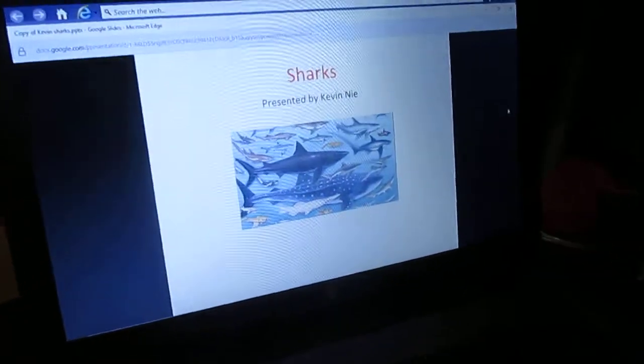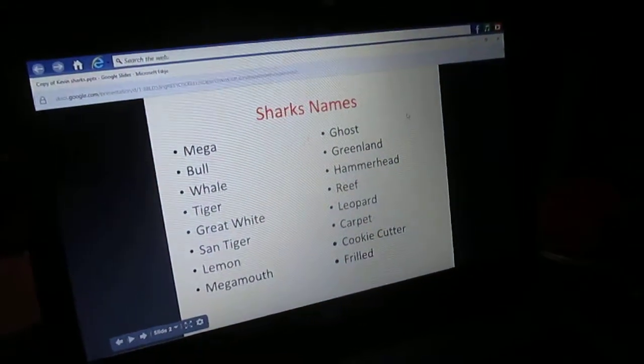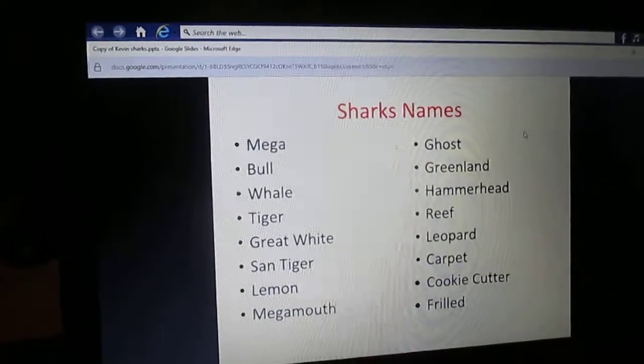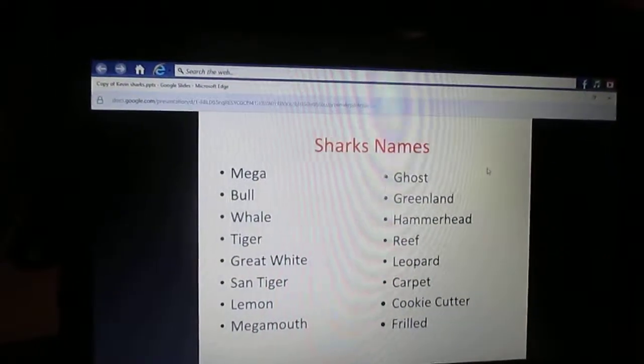Can you see all the sharks from here? We have a choice here. Shark names: Mega Shark, Bull Shark, Whirl Shark, Tiger Shark, Great White Shark, Sand Tiger Shark, Loving Shark, Mega Mouse Shark, Ghost Shark, Riddling Shark.